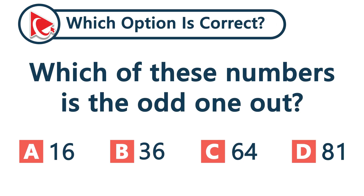Which one of these numbers is an odd one out? 16, 36, 64, or 81?